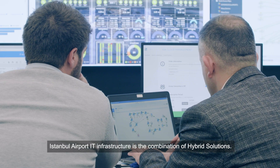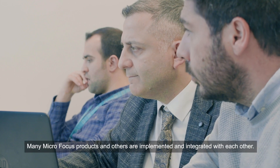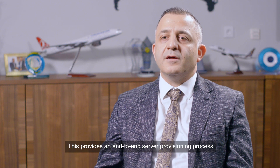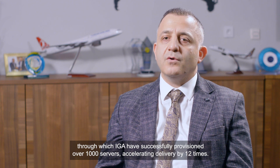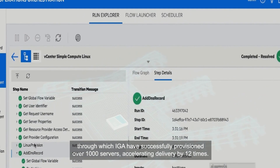Istanbul Airport's IT infrastructure is the combination of hybrid solutions. Many MicroFocus products and others are implemented and integrated with each other. Hybrid cloud management provides a self-service portal for delivering hybrid and multi-cloud resources and services. This provides an end-to-end server provisioning process through which IGA has successfully provisioned over 1,000 servers, accelerating delivery by 12 times.